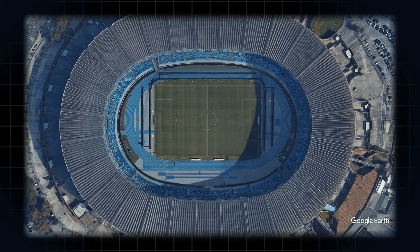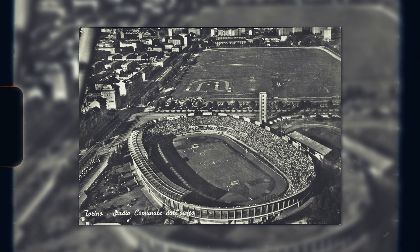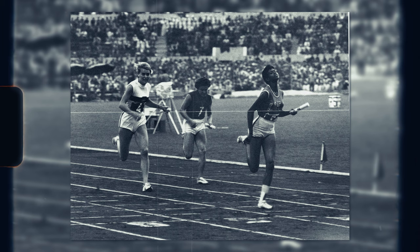Unlike other countries where football clubs own their stadium in one way, shape or form, not a lot of Italian clubs can say the same. Instead, it's far more customary for municipalities to own the grounds. And when these municipalities poured public funding into building these stadiums in the early to mid 20th century, they prioritized a multi-purpose design that can accommodate community sports and entertainment.